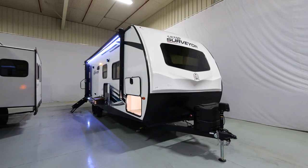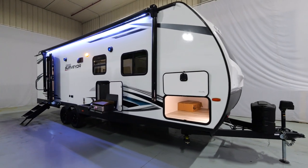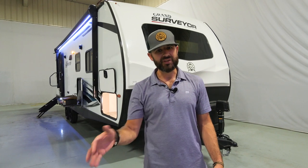Hey guys, Ben Holdry here with Surveyor. I'm in the Forest River studio, excited to walk you through the Grand Surveyor 267 RBSS — this is one of my favorite couples coaches, hands down. Let's talk about the length and the weight: it is under 31 feet and right at 6,000 pounds, so a true half-ton towable. We are one of the few brands out there that's true half-ton towable across the board.